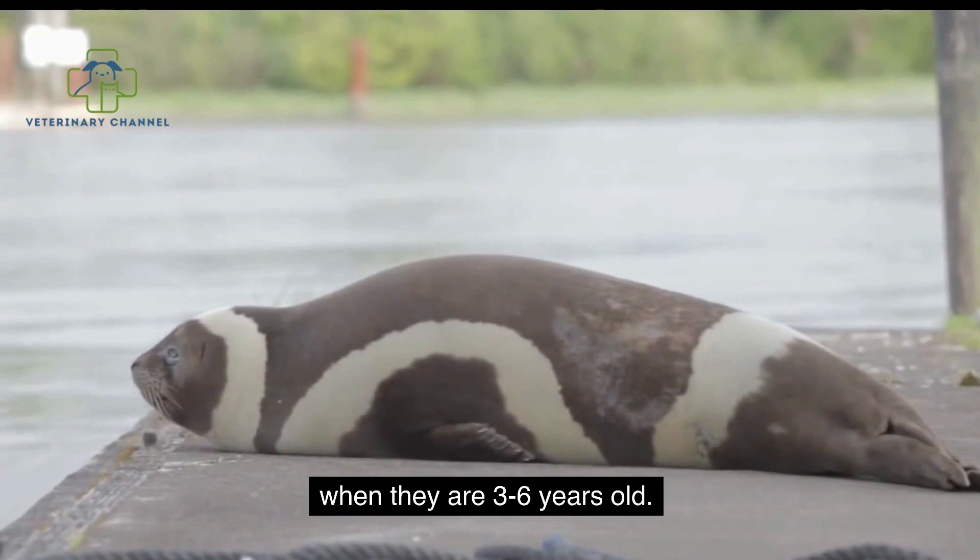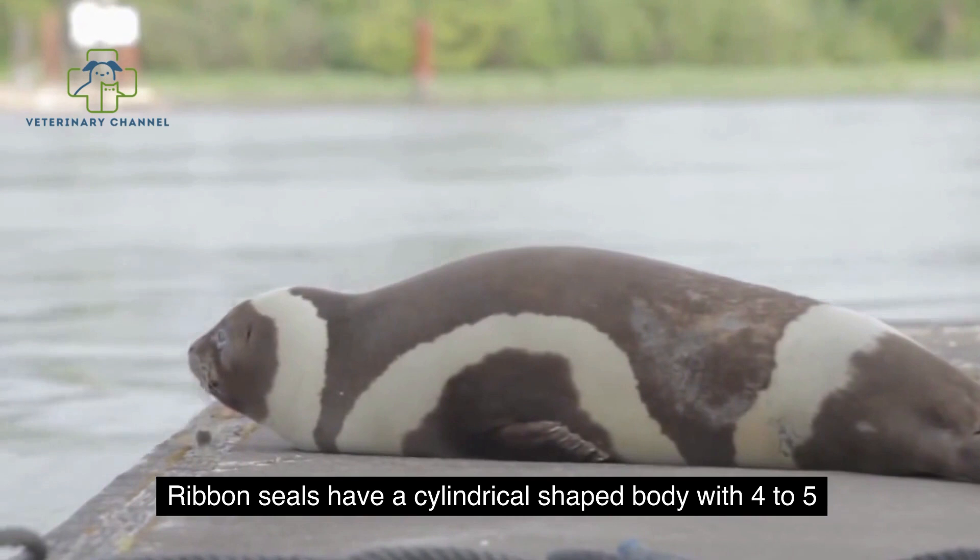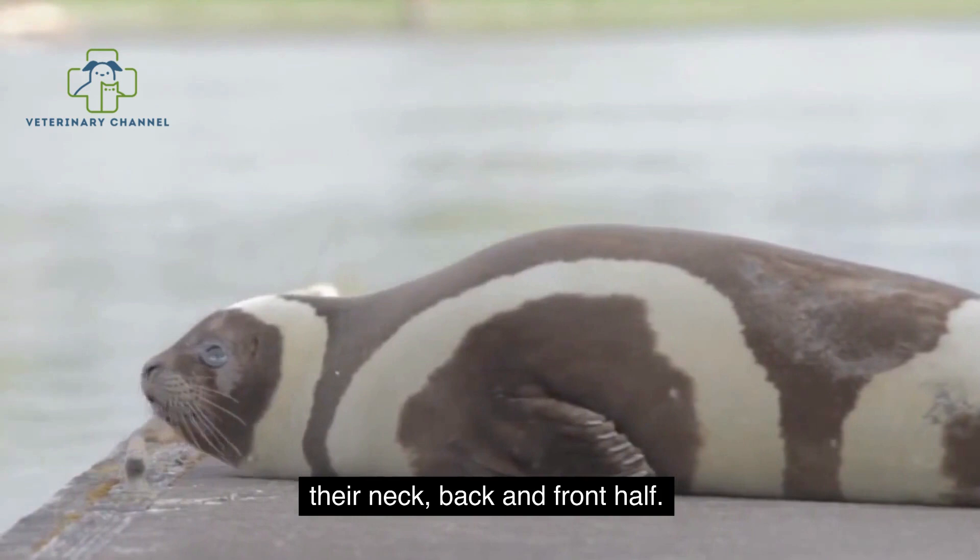Males are usually larger than females. Ribbon seals have a cylindrical-shaped body with 4 to 5 inch wide fur strips around their neck, back, and front half. These strips will not be distinct unless the seal has undergone molting.